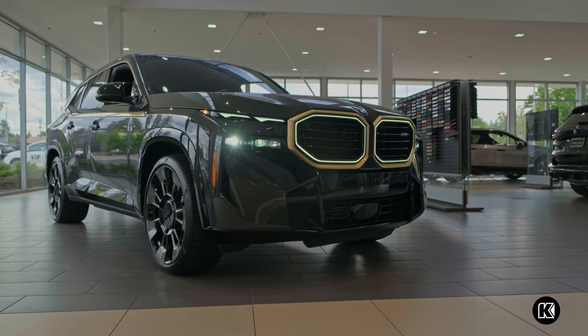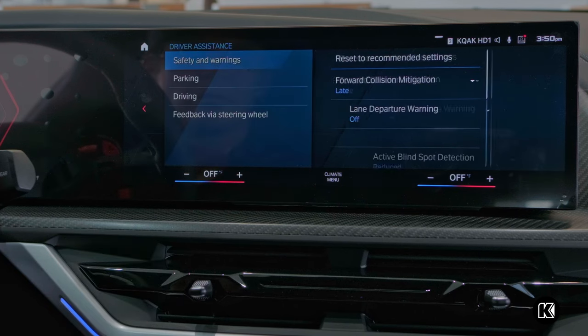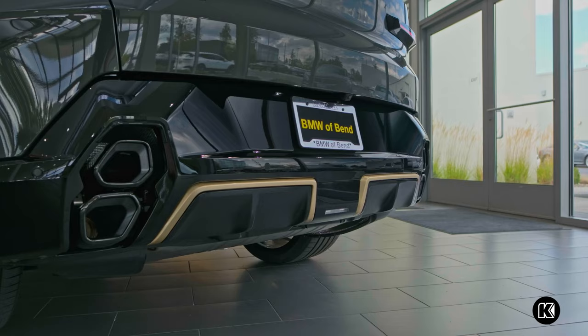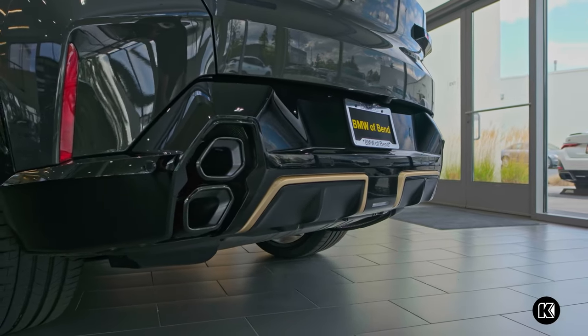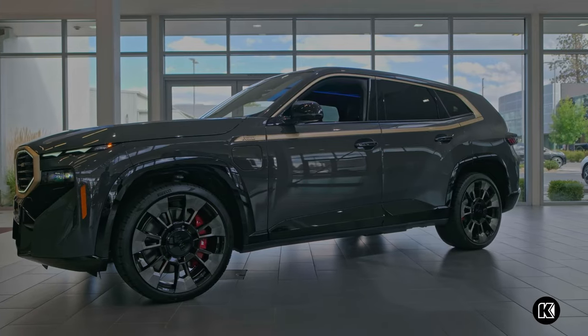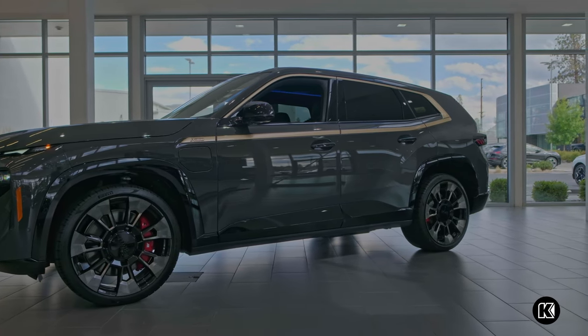Along with the powerful performance and luxurious interior, the BMW XM provides safety features including the standard Active Driving Assistant Professional System with smart features like Active Blind Spot Detection, Lane Departure Warning, and Highway Assistant, allowing for hands-free driving up to 85 miles per hour.